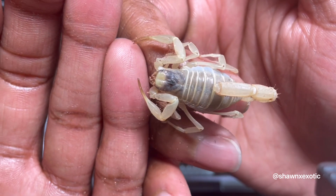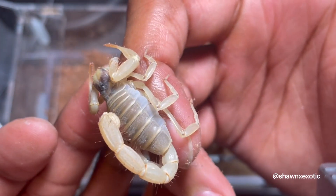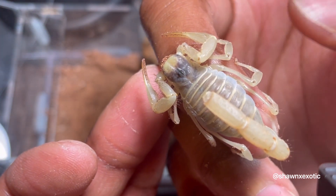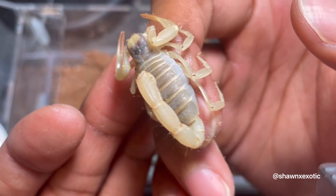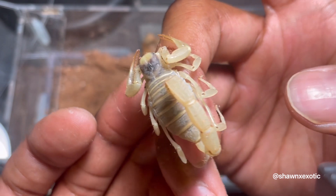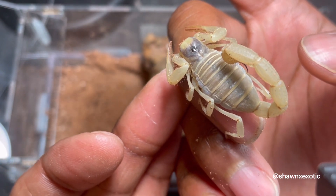This subspecies is supposedly a little less common than the arizonensis which I just showed. Some people say this one is less defensive, but I have a few more individuals that are not this chill — even the babies.